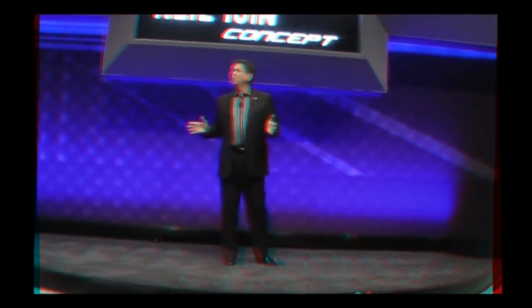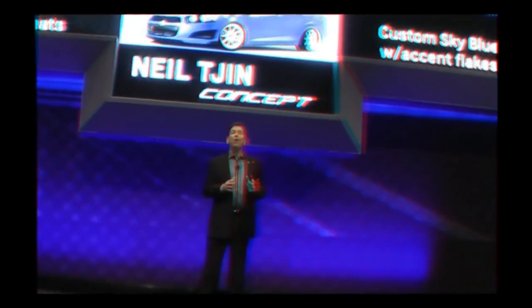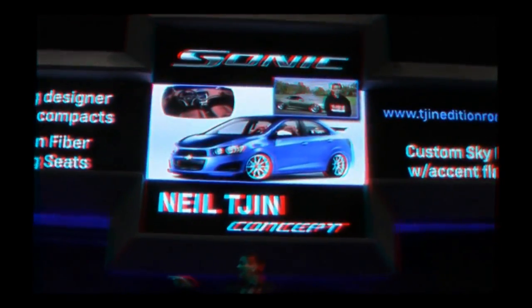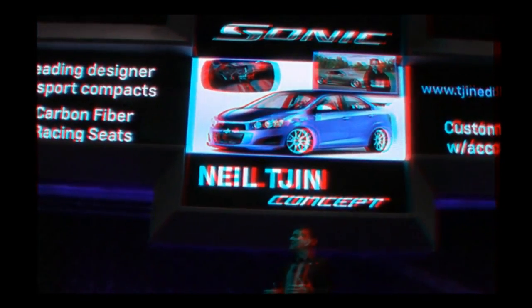We didn't just stop with our own creative ideas — we asked several design partners to take their turn customizing the all-new Sonic. We told them to pick their body style and show us what they've got. Beginning with the Neil Jinn Sonic Sedan — the blue one. Neil is a leading designer of sport compact concepts. He created a Sonic that's both sexy and sporty. Outside, there's a custom sky blue paint featuring his signature accented flakes. Inside, there are custom carbon fiber racing seats and a lot of sporty features — be sure to check that one out.